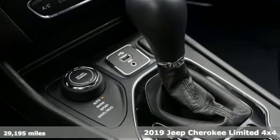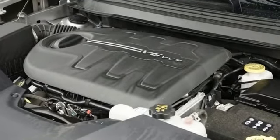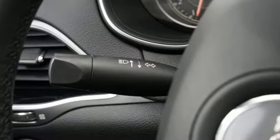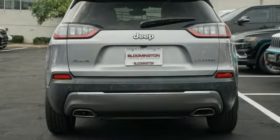V6 engine, front heated leather bucket seats, integrated navigation system, rear parking sensors, dual zone climate control, Wi-Fi hotspot, streaming audio, first and second row power sliding and tilting sunroof.